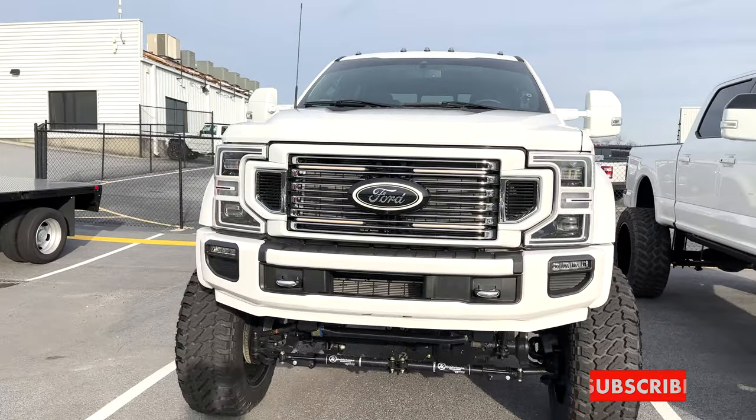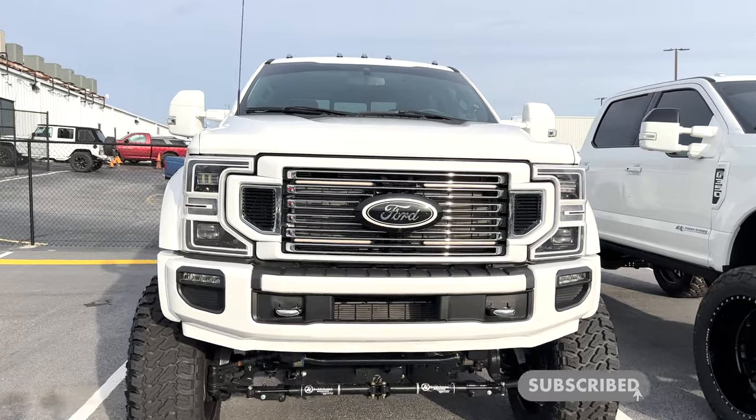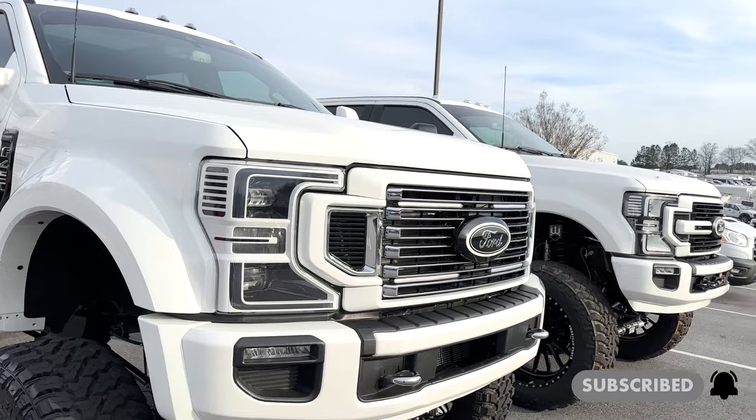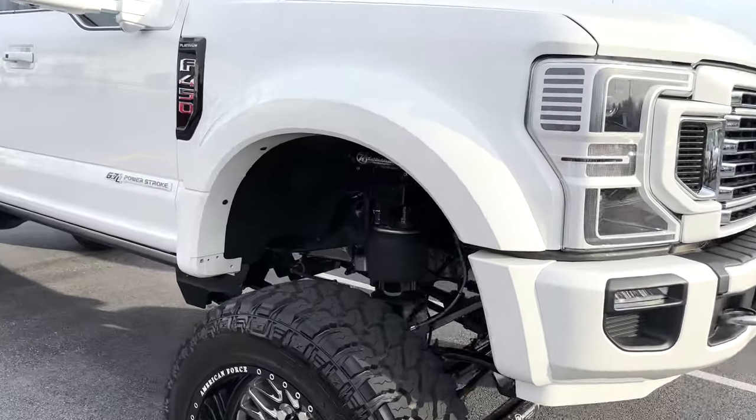If this is your first time watching, hit that subscribe button — it would mean everything to me. But today is about a review of both, so let's get right to it. Up front, you can tell as far as paint, we did a lot of customizations on both of these. Let's start out with the foundational lift kit.